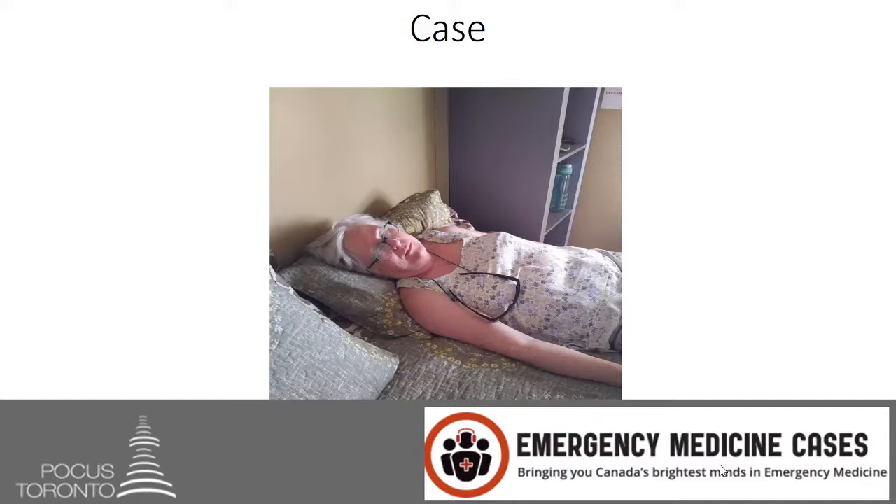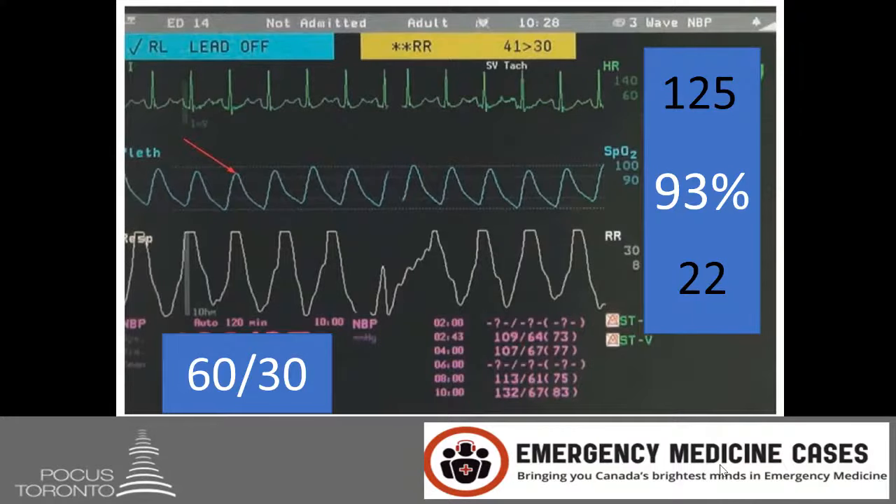This is a 65-year-old female who is found by her daughter lying in bed. The patient has had two days of an upper respiratory tract infection, and when her daughter went to check on her she found her to be quite confused and lethargic. She had difficulty getting out of bed and required assistance just to make it to the washroom. When they get to the emergency department, the patient is quite tachycardic with a heart rate of 125 beats per minute.